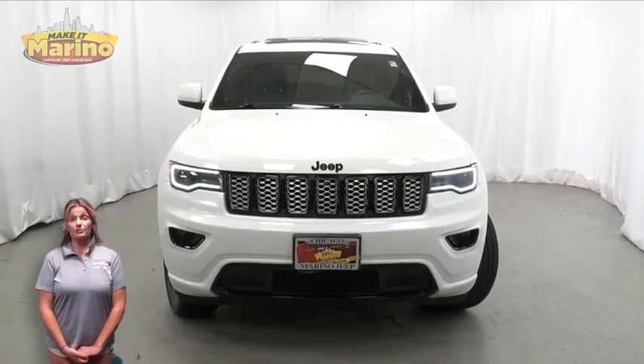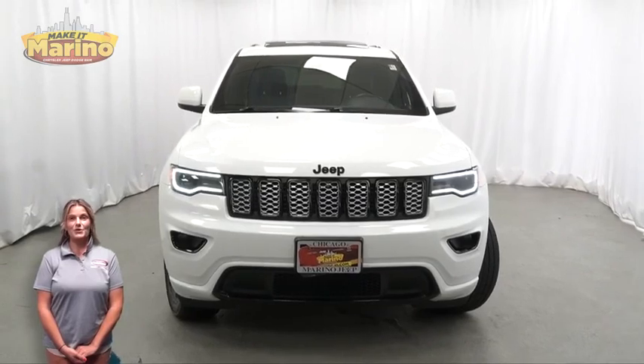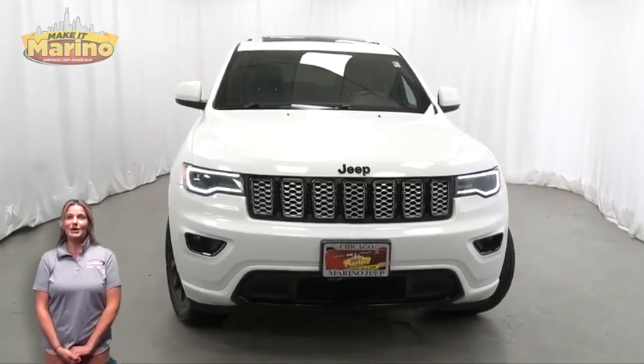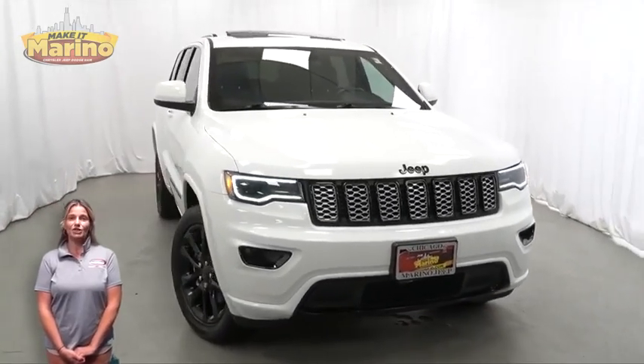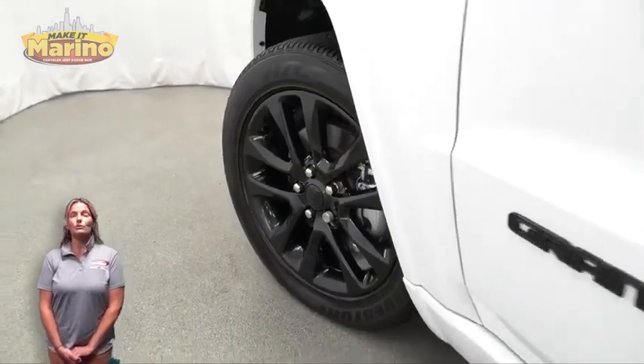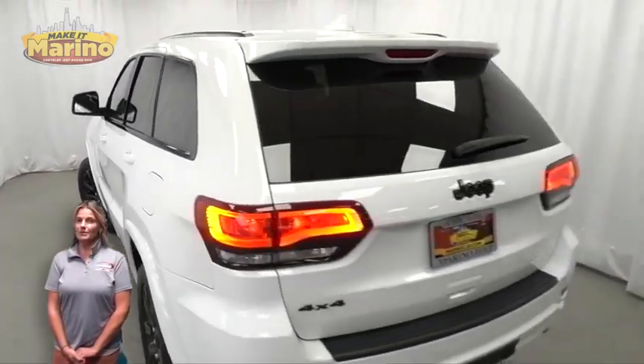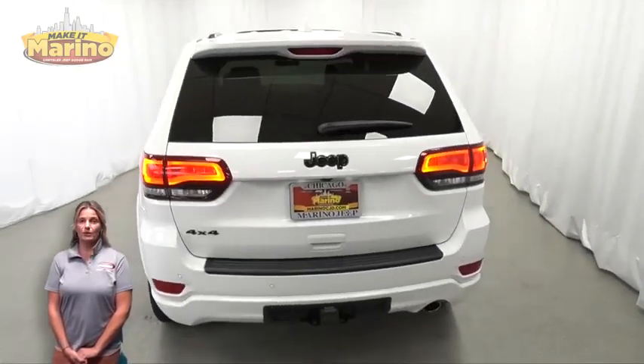Looking for a highly equipped SUV with all the right options and reliability? We'll take a look at this certified pre-owned 2021 Jeep Grand Cherokee Laredo X in bright white, with 5 Xenon HID headlamps, premium fog lamps, and 20-inch aluminum wheels.